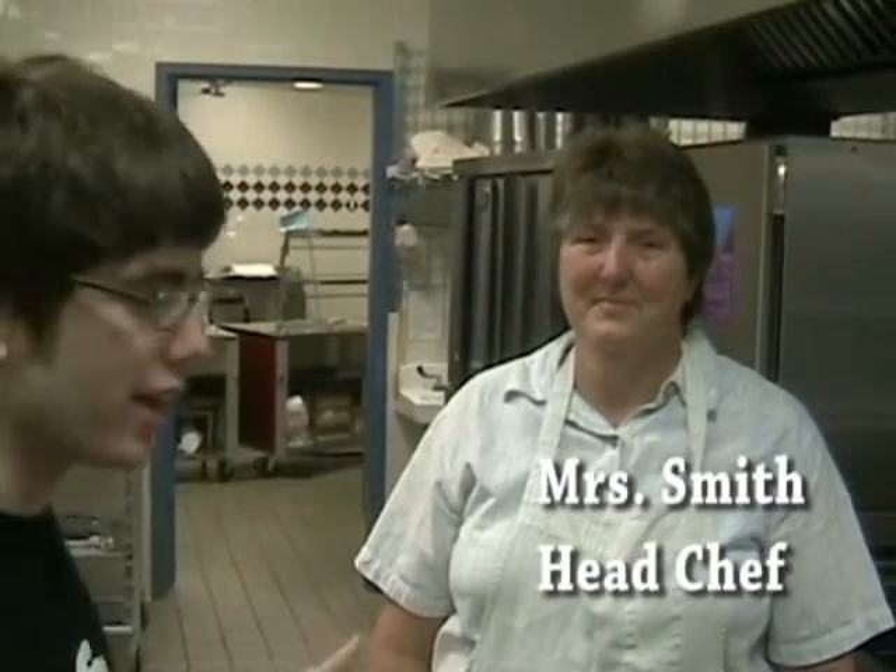We're here in the back room lunchroom where it all goes down. We're here with Mrs. Smith, the head cook here.